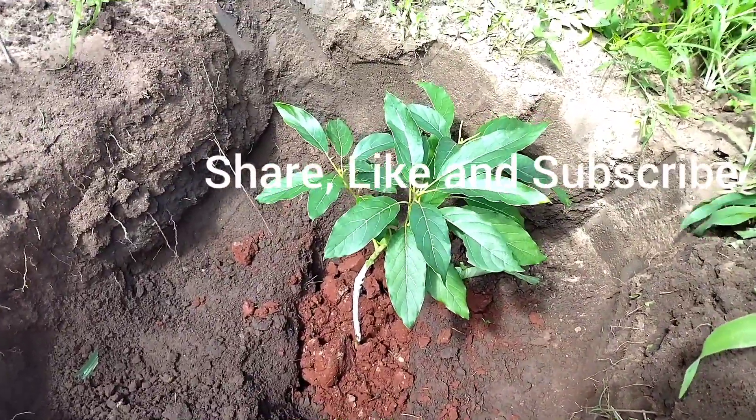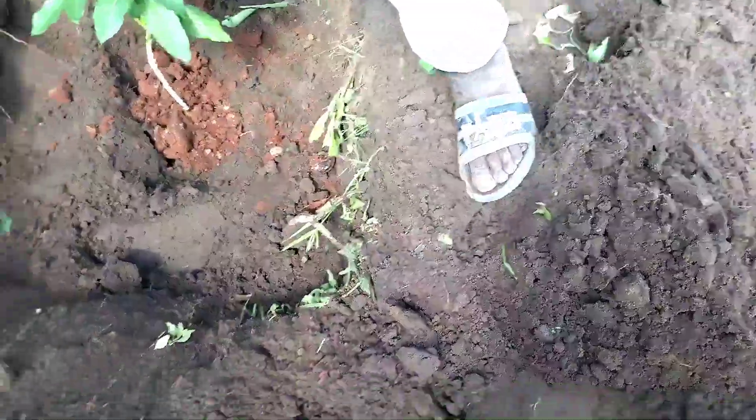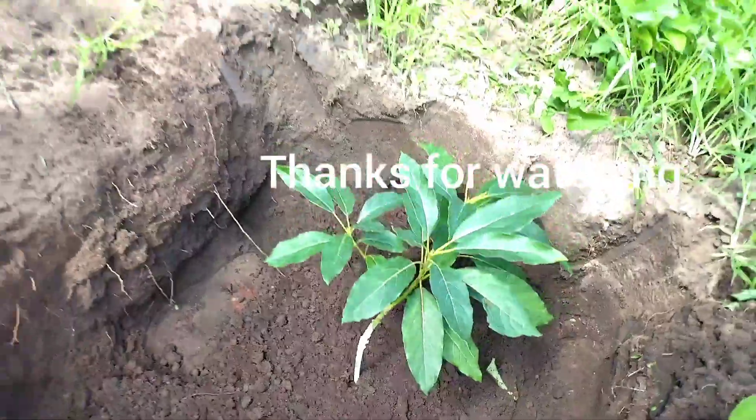Kindly share, like, and subscribe. Thanks for watching. See you in the next video.